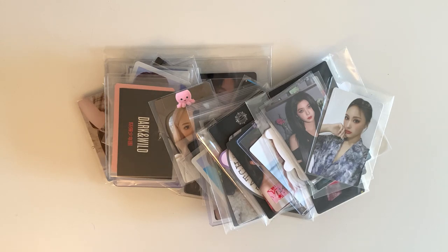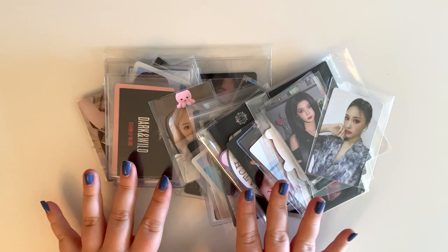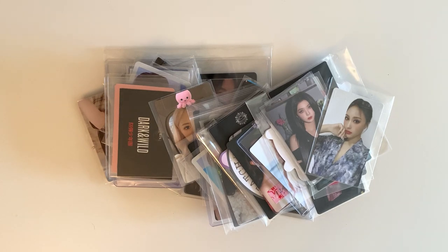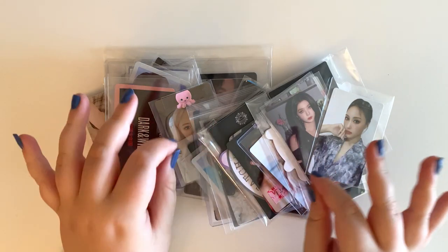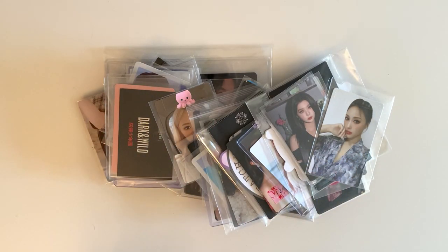Hi guys, welcome back to my channel. Today I am filming a Neokyo haul. If you watched my last Neokyo haul, I went absolutely insane. This one, as you can see, is much more calm. I already took everything out of the box and removed all my name tag things, so I'm just going to get started.